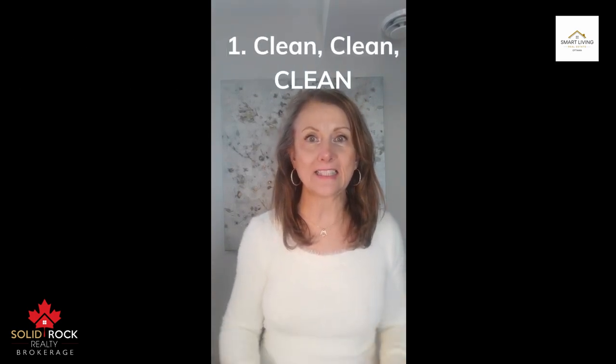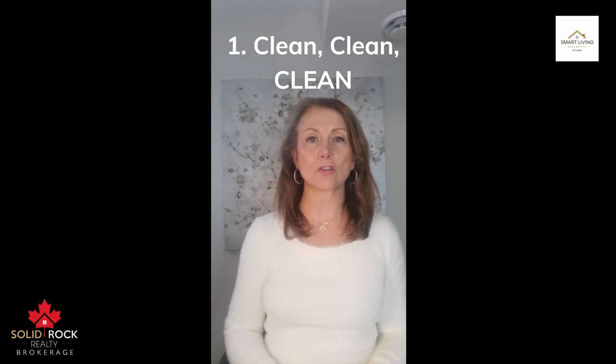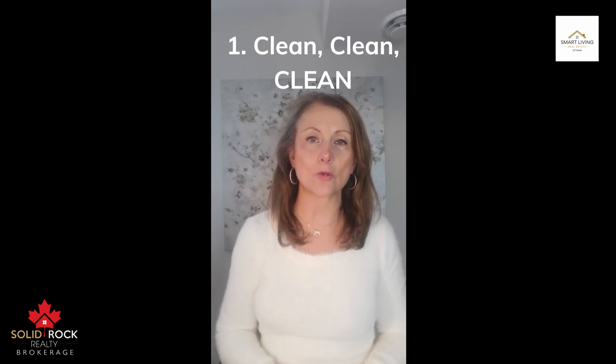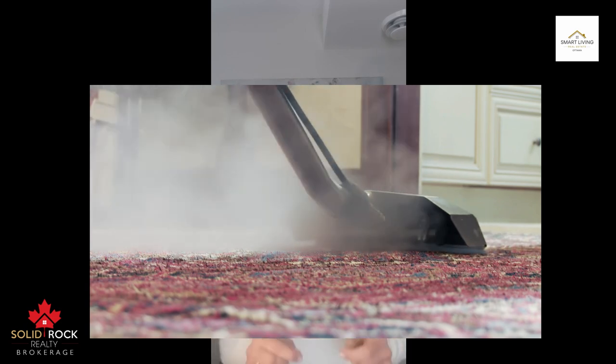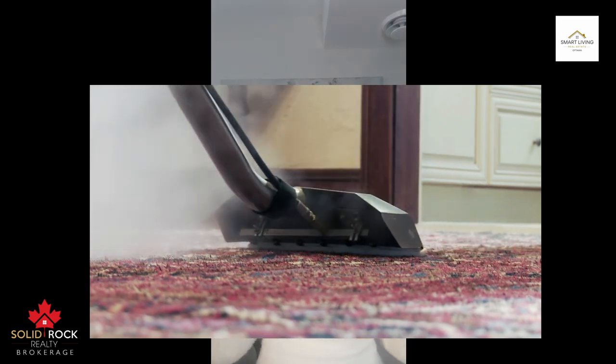Number one: clean, clean, clean. Even if you've had a thorough professional cleaning just before your listing photo shoot, it's time for a last minute redo. Daily living generates dust, grime and fingerprints. Wipe down surfaces like your light switches, polish wooden furniture and vacuum away the dust.